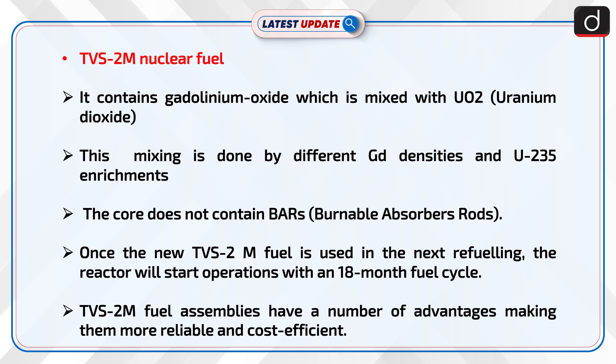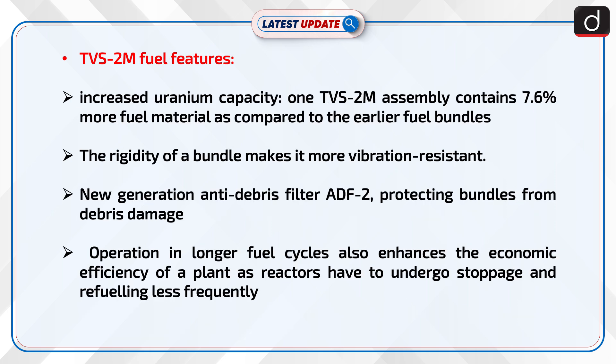TVS-2M fuel assemblies have a large number of advantages, making them more reliable and cost-efficient. TVS-2M features increased uranium capacity — one TVS-2M assembly contains 7.6% more fuel material compared to earlier fuel bundles. The rigidity of a bundle makes it more vibration-resistant. A new generation anti-debris filter, ADF-2, protects bundles from debris damage. Operation in longer fuel cycles also enhances the economic efficiency of a plant, as reactors have to undergo stoppage and refueling less frequently.